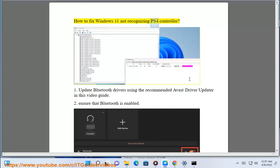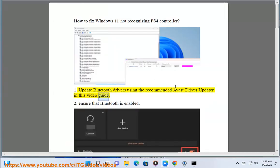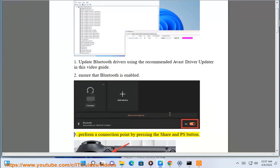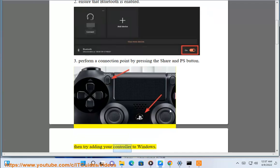How to fix Windows 11 not recognizing PS4 controller. Step 1: Update Bluetooth drivers using the recommended Avast driver updater in this video guide. Ensure that Bluetooth is enabled. Perform a connection by pressing the Share and PS button, then try adding your controller.